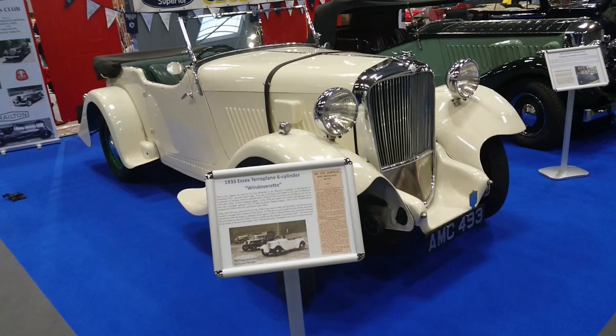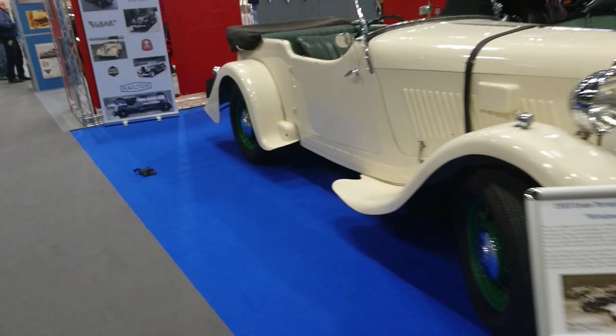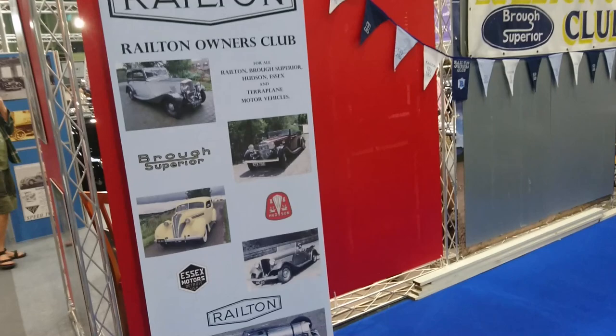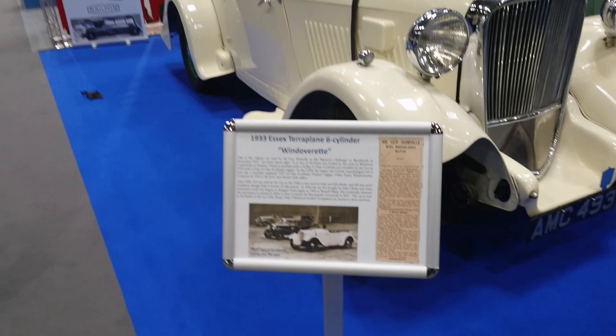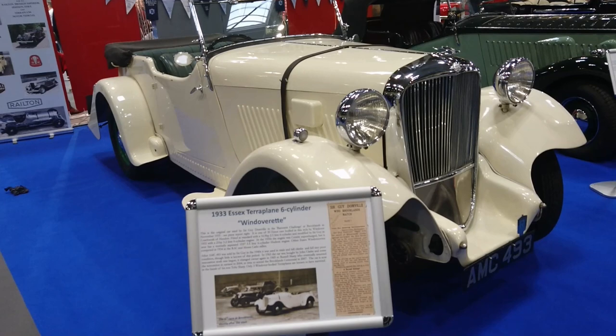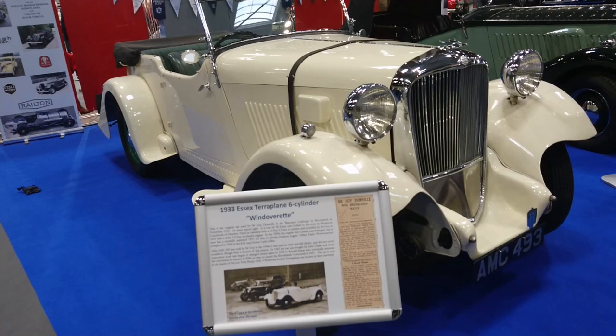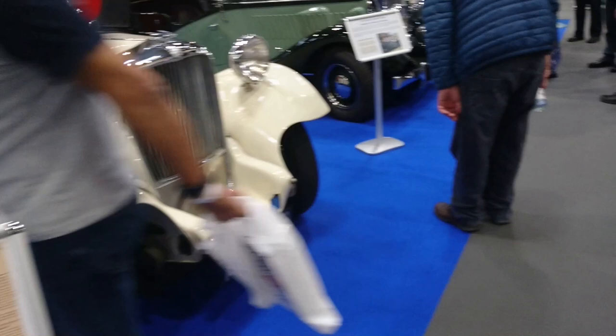We're now in very unfamiliar territory because I don't know anything at all about most of the makes of car on this stand — the Railton Owners Club for Railton, Brough Superior, Hudson, Essex and Terraplanes. This is an Essex from 1933 in right-hand drive. It was the original car used by Sir Guy Donville in the Baroness Challenge at Brooklands in November 1933. 50 Essex cars were bodied in this style by Windover coachwork of Hendon, fitted standard with a 2.5 six-cylinder, and then he put in a 3.2 litre engine which was actually supercharged. That's pretty crazy.